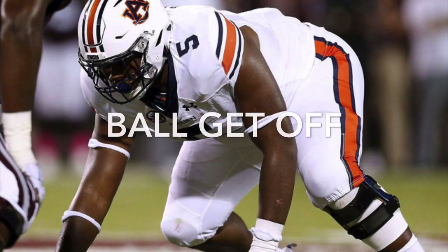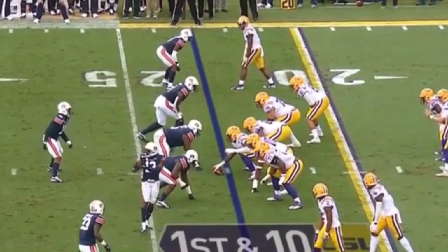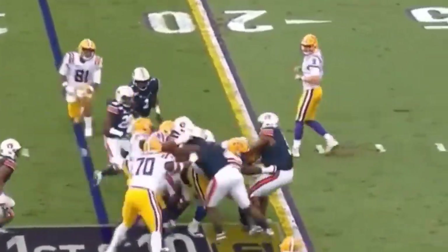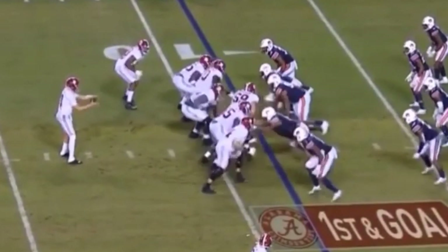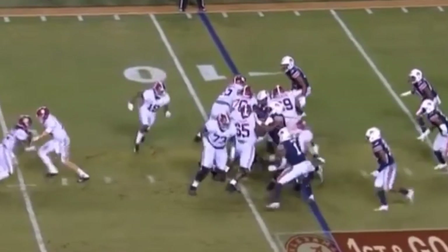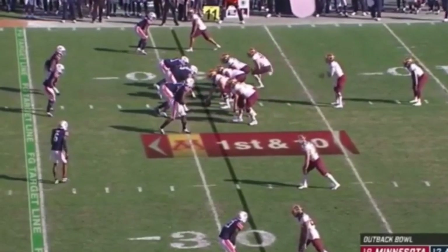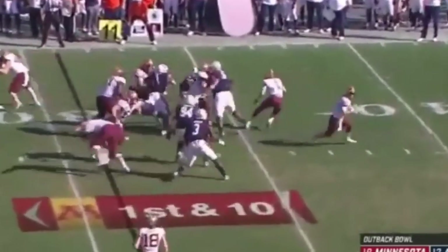What stands out about Derrick Brown on film is his elite ball get-off. He has great snap anticipation, and he just comes out of his stance like coming out of a cannon. He maintains a good, low pad level, has good hand placement to drive the blocker into the backfield, and does a good job of shedding the blocker to make tackles for loss. Here against Alabama you just see how quickly he gets off the ball — he gets underneath the linemen, stands him up, sheds him, and makes the tackle for a loss. His elite ball get-off and explosion out of his stance helped him be such a productive run defender in college.